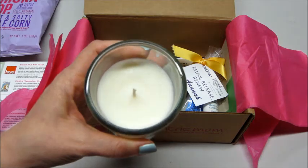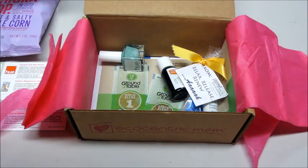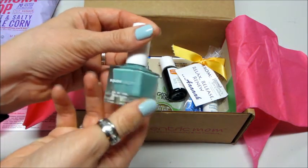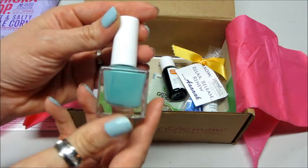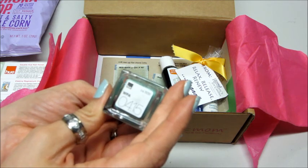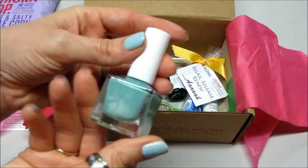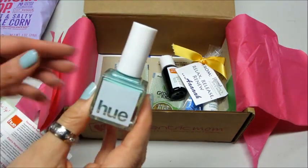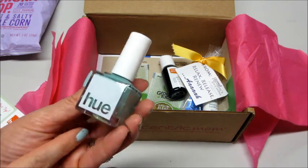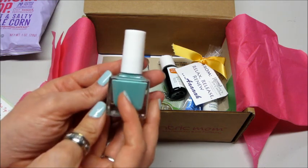The next thing I see is Hue — it's really pretty nail polish. According to our little card, Hue nail polish is a subscription box service that you could subscribe to, so this is one of their nail polishes. It's very, very pretty — I love that color.